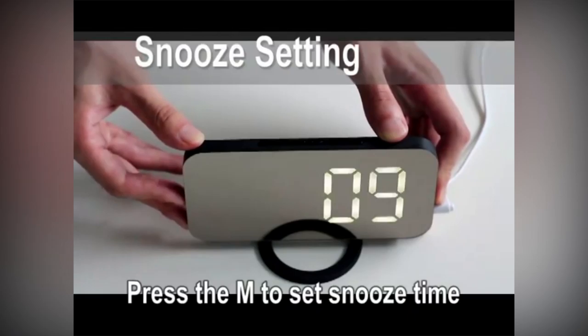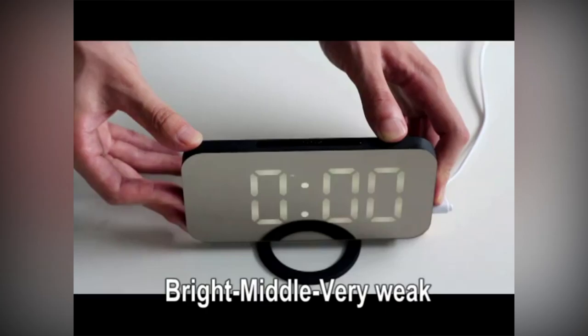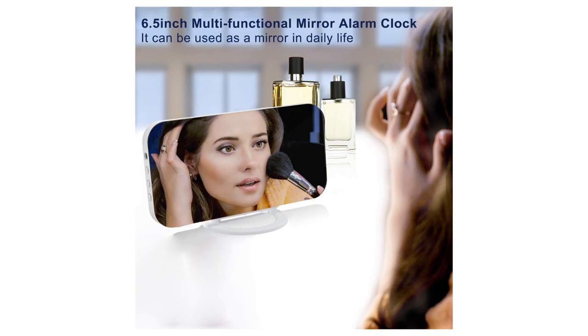You can put it upright, lay it flat, or hang it on the wall — just choose the way you like. It creates a quiet sleeping environment with a luminous function. Unlike mechanical alarm clocks that keep ticking and affect your sleep quality, other clocks often have only one brightness level, which can be particularly dazzling when the lights are turned off at night and may cause long-term damage to your eyes.